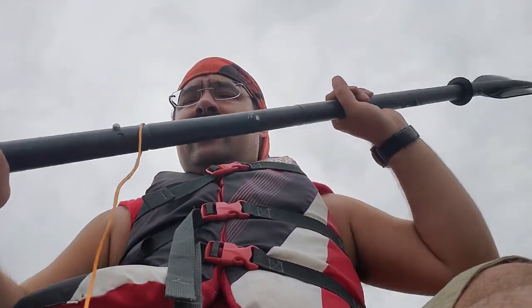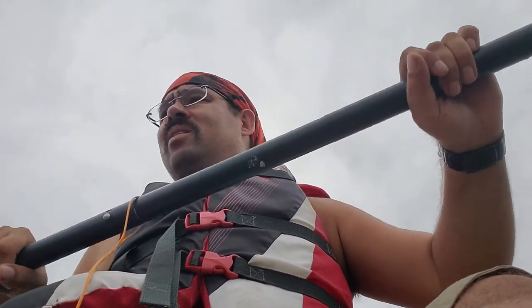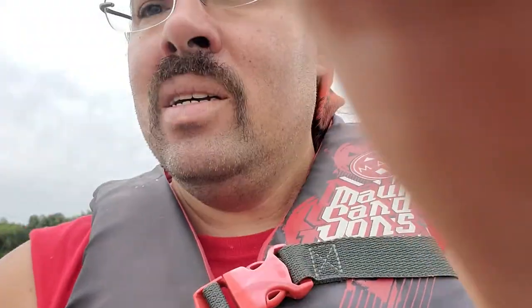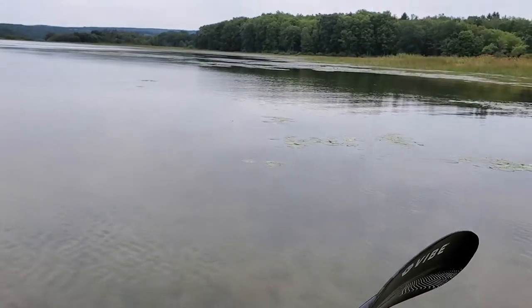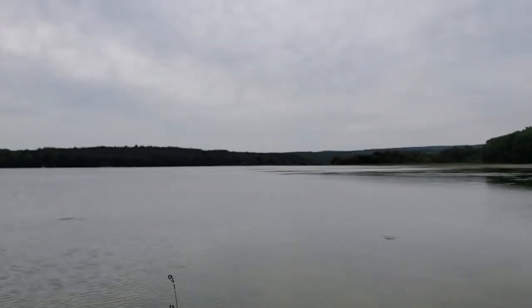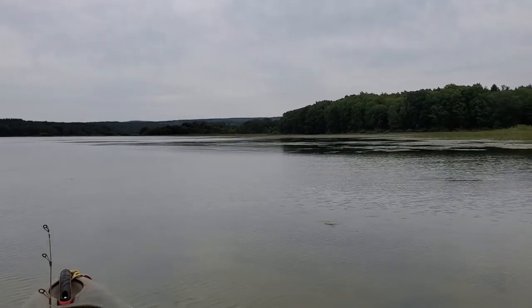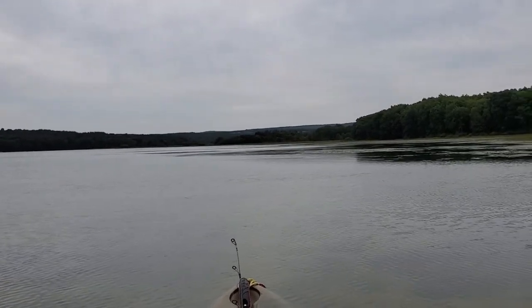It's really not that deep of a lake — I'm surprised. I always thought, looking at it, it'd be this real big, massive, deep lake, but it's not. I'm looking at a lot of sand on the bottom. It's all really not that deep. I'm just going along with the wind, kind of letting it take me to the beaches up that way. You'd think this would be a really deep lake because it's so big, but it's really shallow.